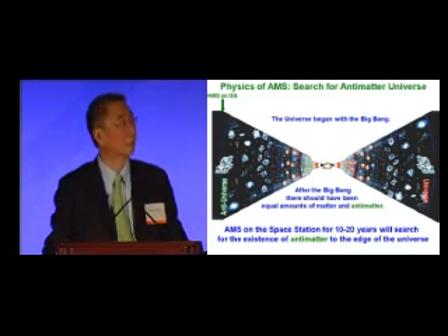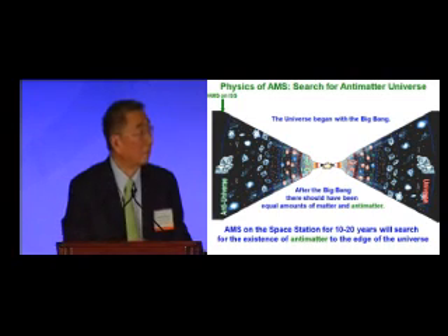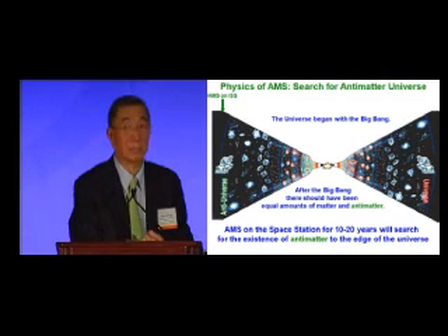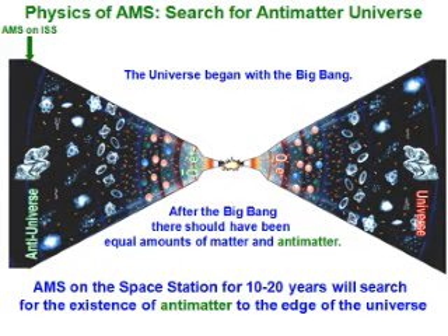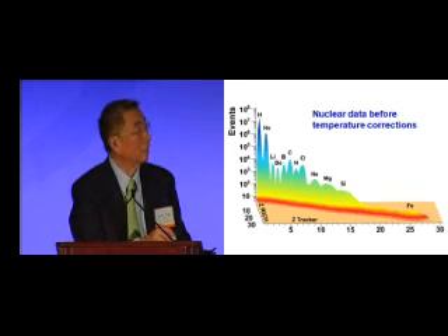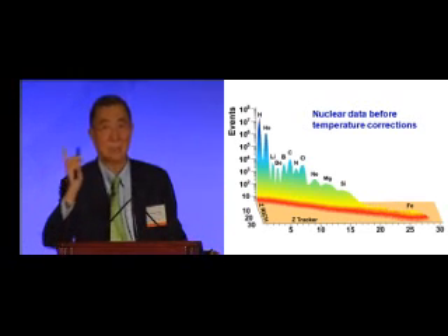Another physics goal of AMS is the search for an antimatter universe. We all know the universe began with the Big Bang, so after the Big Bang there should have been equal amounts of matter and antimatter. AMS on the space station for 10 to 20 years will search for the existence of antimatter to the age of the observable universe. In order to search for antimatter, you must make sure your detector is sensitive to ordinary matter — this is a very simple measurement of the periodic table in space, and once you know this, you know you can measure the antimatter part.